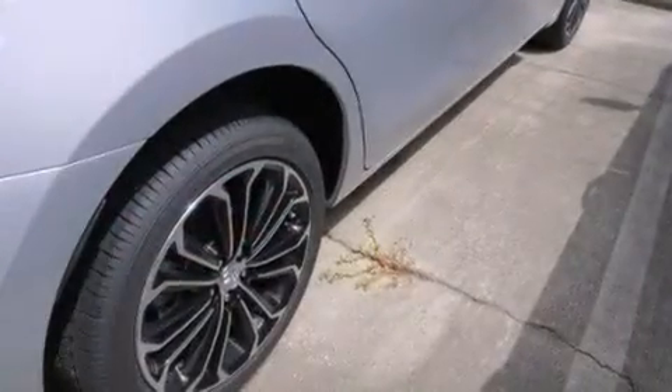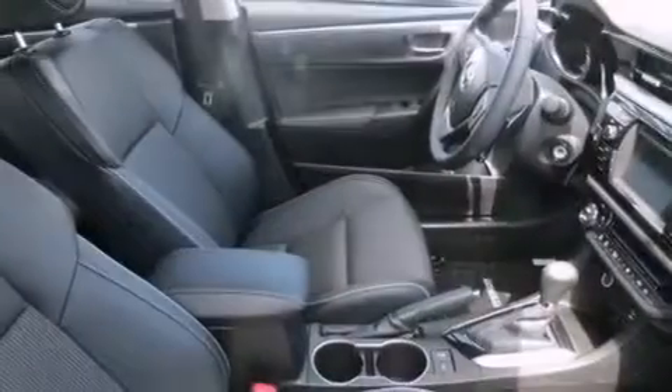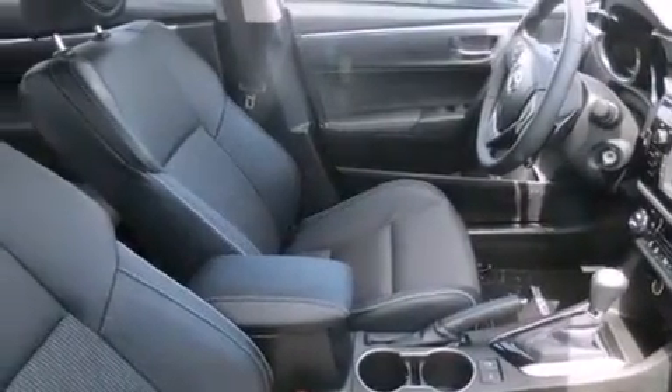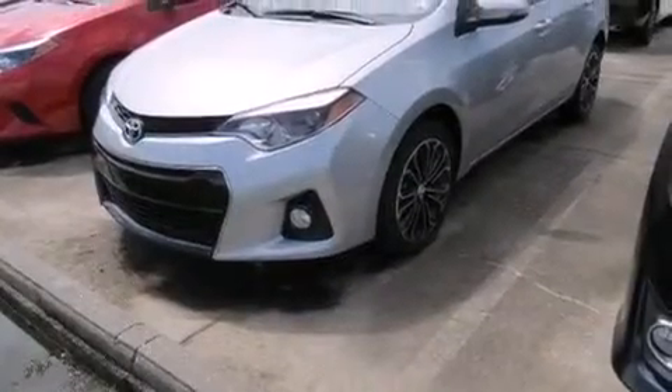All of the following features are included: cruise control, an external temperature gauge, a leather-wrapped steering wheel, an engine immobilizer theft deterrent system, tinted glass, front fog lights, heated side view mirrors, a keyless entry system, and an auxiliary power outlet.